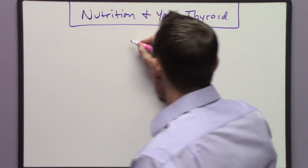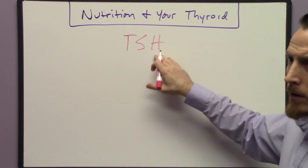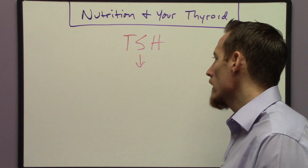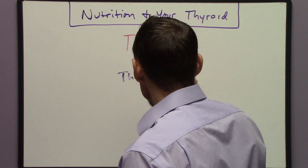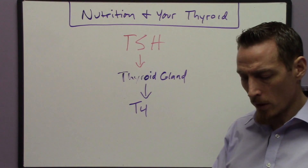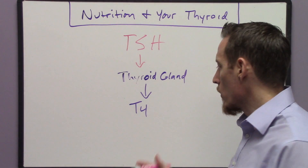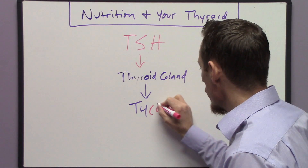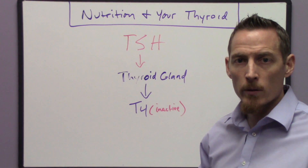The first thing we want to understand is that there's a hormone your doctor typically measures called TSH — thyroid stimulating hormone. This hormone comes from your brain and travels to your thyroid gland, telling it to produce something called T4. Doctors don't always measure T4 but sometimes they will. T4 is what we call inactive thyroid hormone — it travels through the bloodstream to reach peripheral tissues and different organs to increase metabolism.